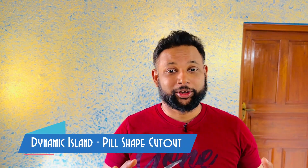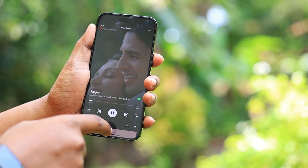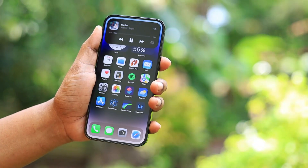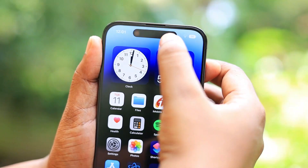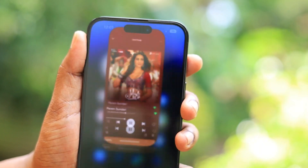There's something called Dynamic Island. It takes tiny notifications and converts the pill-shaped cutout at the top into a useful feature. Honestly, I don't feel it's that great — when watching videos it takes up part of the display, and I preferred the notch. There are limited supported apps like Spotify and timers. I do really like the battery animation when charging, which dynamically expands to show the battery percentage.